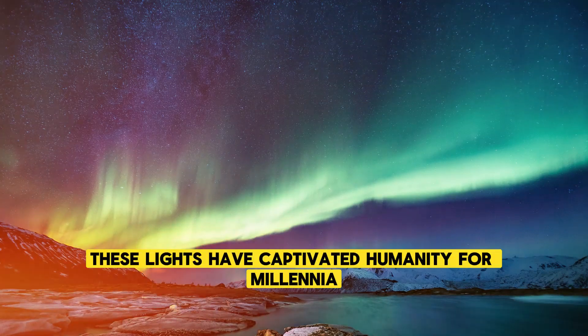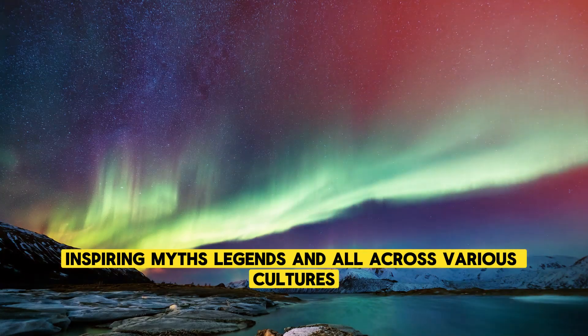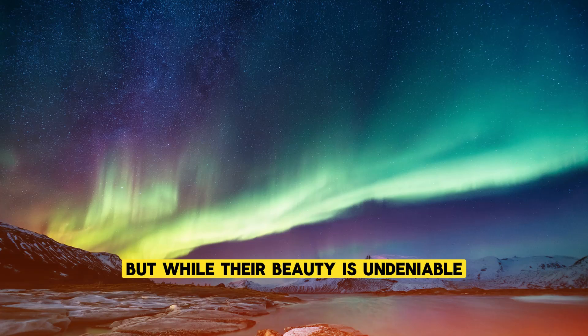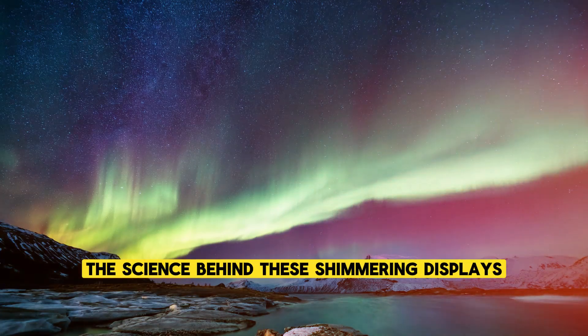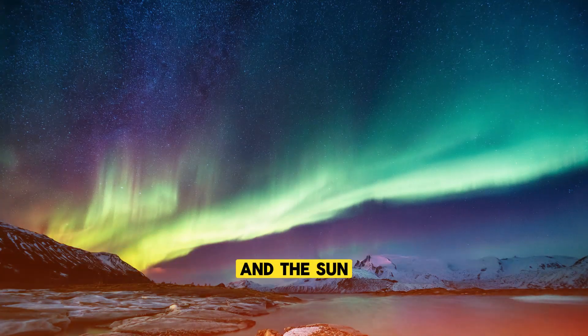These lights have captivated humanity for millennia, inspiring myths, legends, and awe across various cultures. But while their beauty is undeniable, the science behind these shimmering displays is equally fascinating, rooted in complex interactions between the Earth and the Sun.